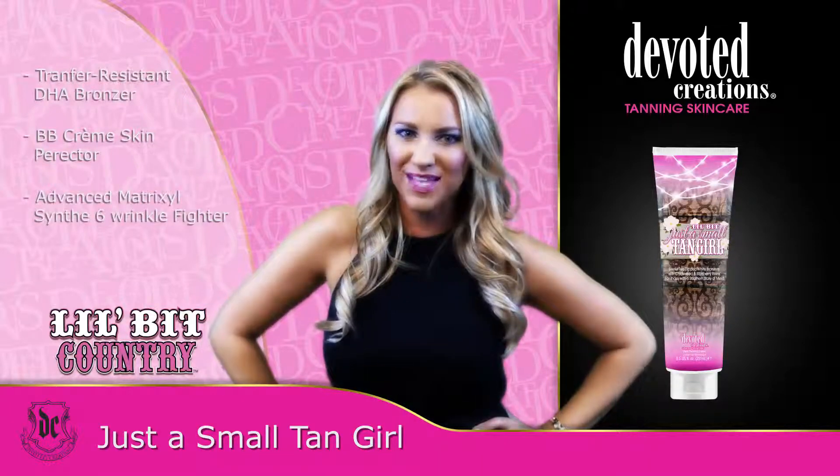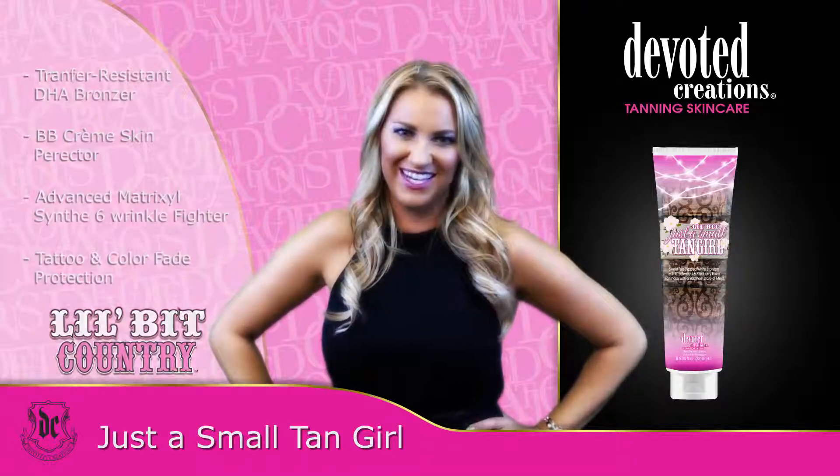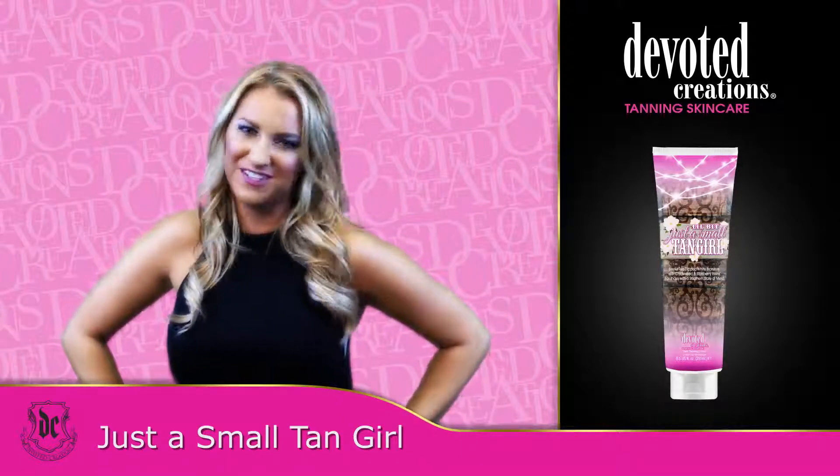To be blessed with color like this, just jump on the back road. North is a direction, but south is a lifestyle. Little Bit's Just a Small Tan Girl is available in an 8.5-ounce bottle and uses a country-chic fragrance.